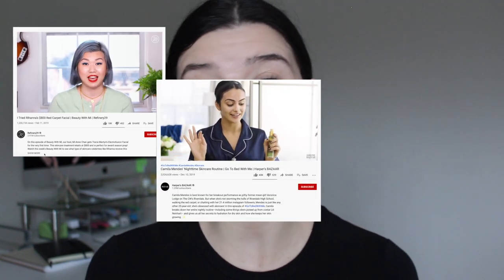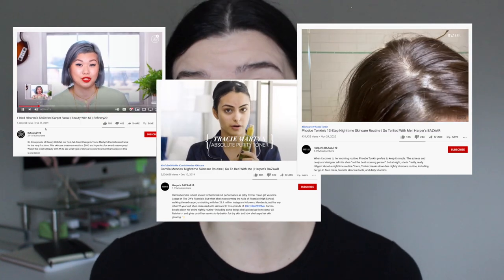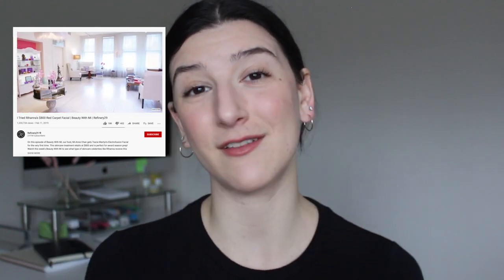She started with clients like supermodels she'd been doing makeup on, and that soon caught the attention of a lot of people. Vogue magazine published an article about her facial treatments, and very soon after they opened their first spa together. It took them about three years to come out with their first product, the firming serum, which they still carry today. As their following grew, Tracy Martin became really known for their celebrity clientele — people like Rihanna, Julia Roberts, Kate Winslet, Camila Mendes, and Phoebe Tonkin — both for product endorsements and facial treatments at their New York spa.